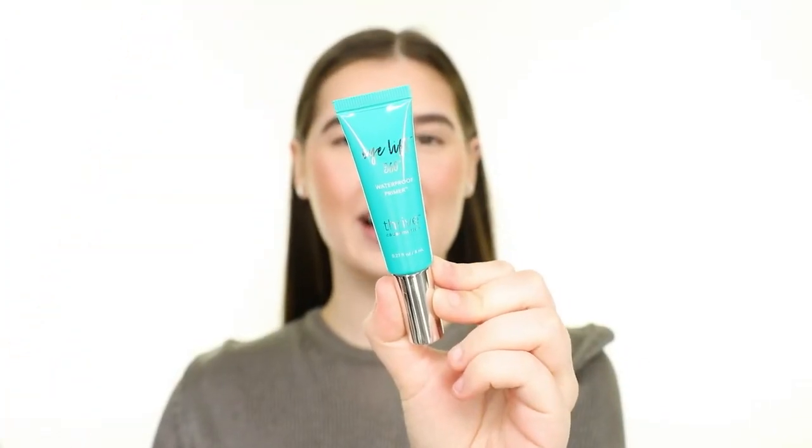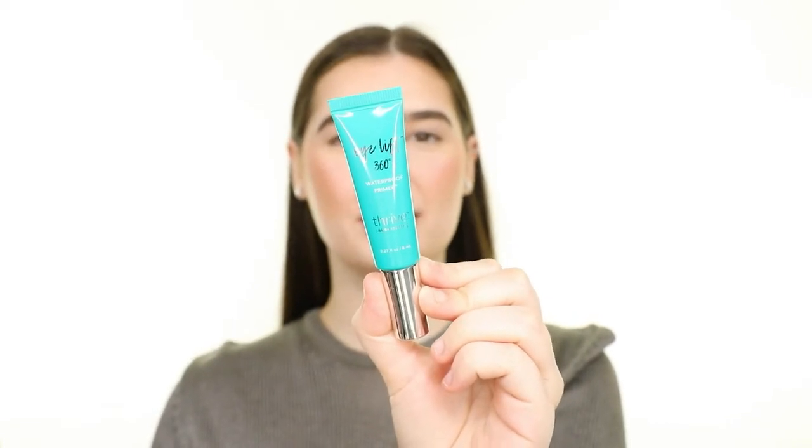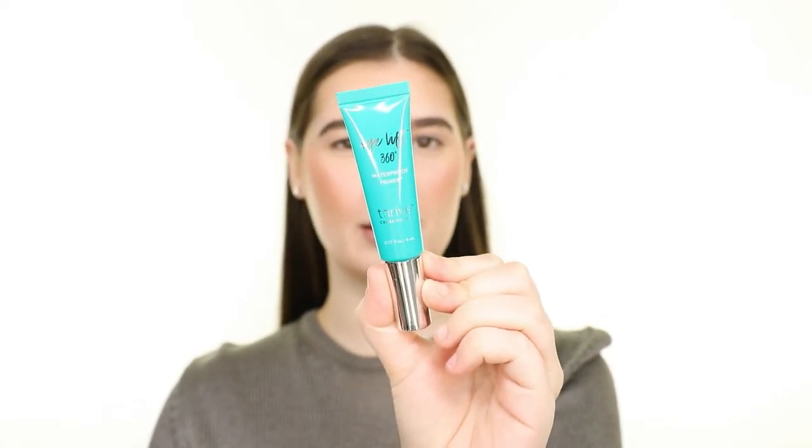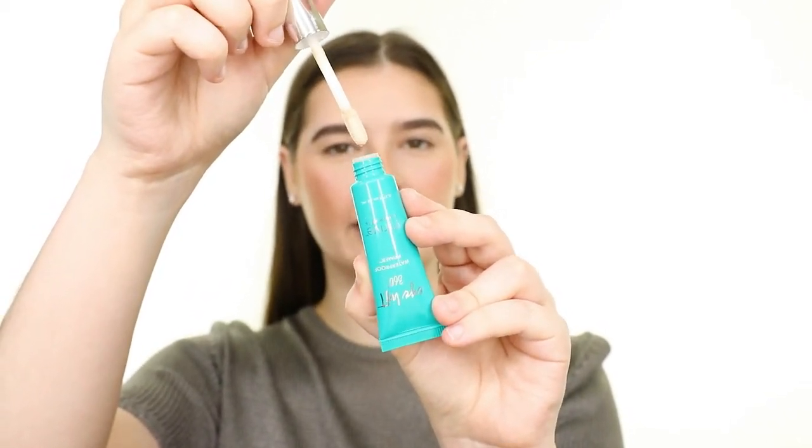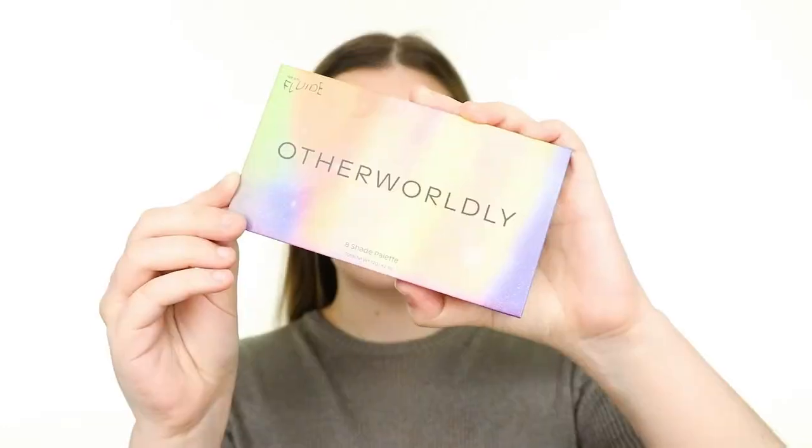Moving on to the eyes now, I'm trying the Thrive Cosmetics Eyelift 360 Waterproof Primer. This primer is really unique because it has a wand applicator, and it also has a lot of skincare ingredients to help with wrinkles and de-puffing. This claims to be crease-proof, smudge-proof, and color-boosting, and it does have the slightest bit of pigment to it as well. I'm hoping for the best with this eye look because we are trying out all new eye products today, including this primer, an eyeshadow palette, and eye brushes.